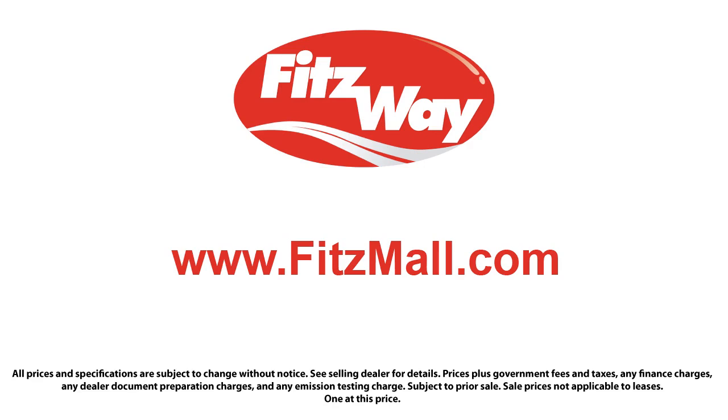The Fitzway puts the customer first with honesty, respect, and a total commitment to customer satisfaction. That's the Fitzway. We'll see you next time. Thank you.